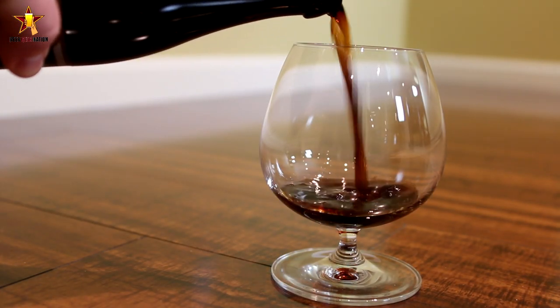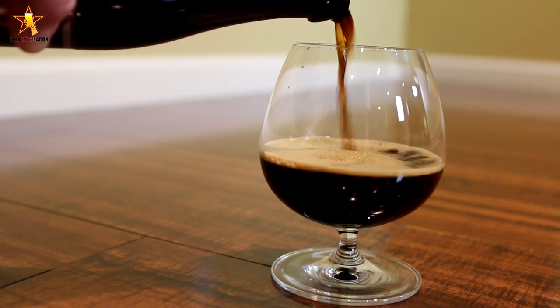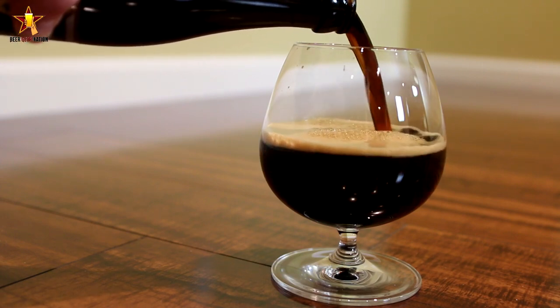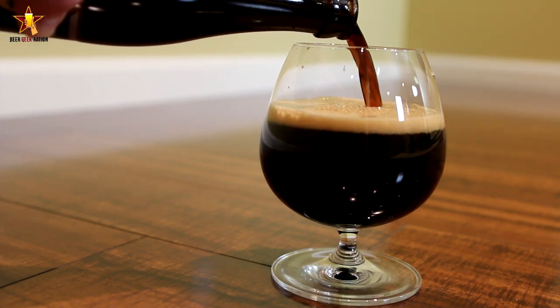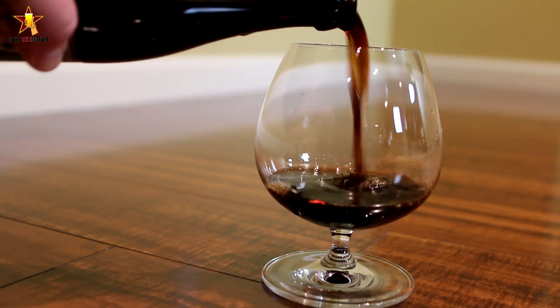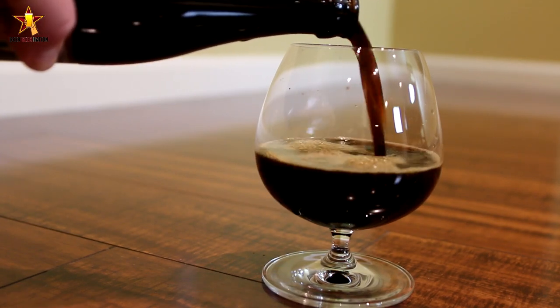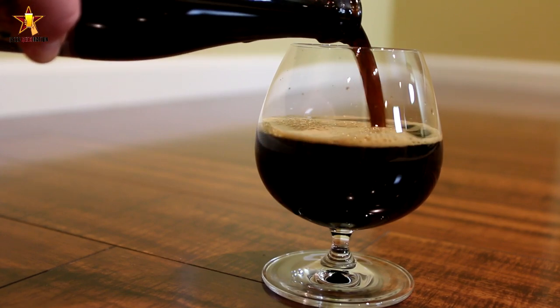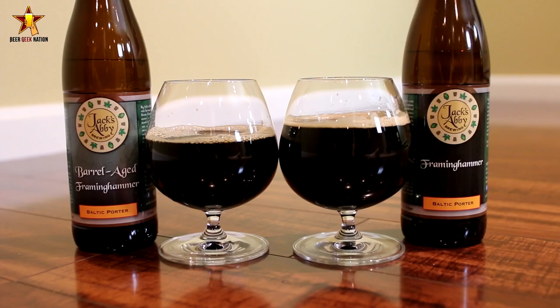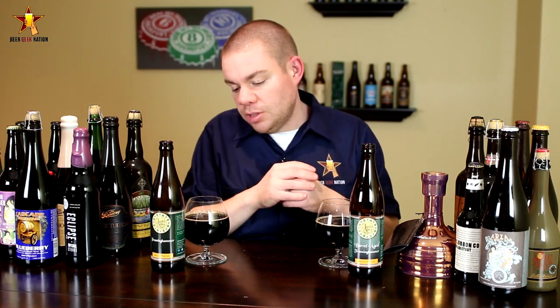The beers in question tonight are their Imperial Baltic Porters. This is their Framing Hammer, coming in at 10% alcohol by volume — a Baltic Porter brewed with oats and brown sugar. We're also talking about the barrel aged version, which uses Kentucky bourbon barrels. Both are listed as 10%, but I'd assume the bourbon barrel aged version is probably a point or two higher based on the aging process.